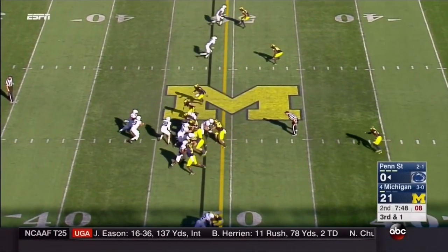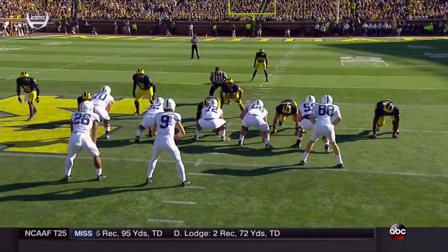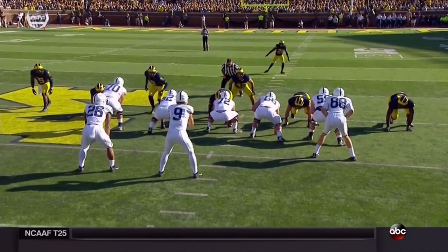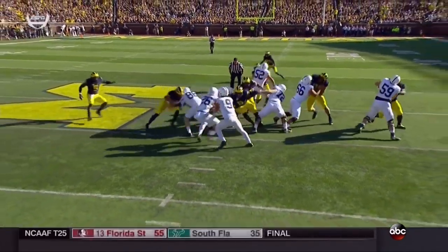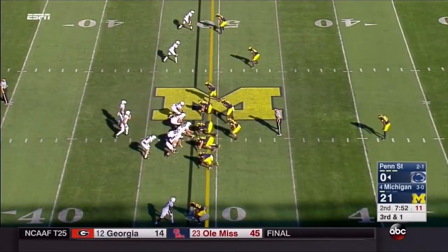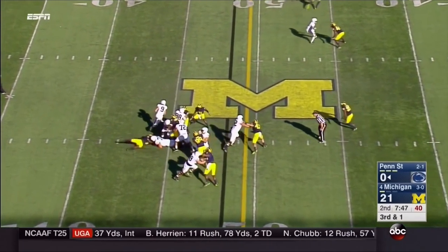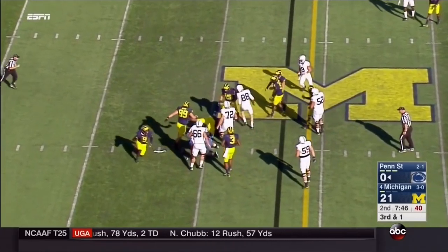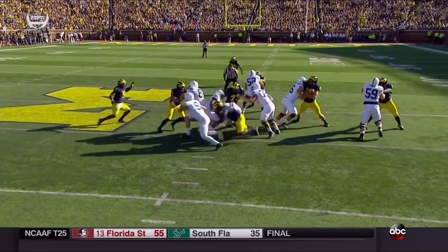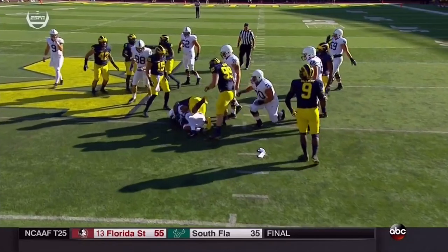7:50 to go in the second quarter, third and one, Michigan brings a full run blitz and it really stuffs the play for Penn State. This is another instance of Don Brown and what he's brought to the table in terms of aggressiveness and bringing pressure. A lot of times when you think pressure you're thinking pass pressure, but this is a nicely designed run pressure where you fill all the inside gaps, spill everything out, and have an unaccounted player in Peppers up top if the quarterback wants to pull it. Hurst inside, and McCray does a nice job attacking that gap — the penetration kills the play. An outstanding job on third and one to run-pressure and get a tackle for loss and force fourth down.